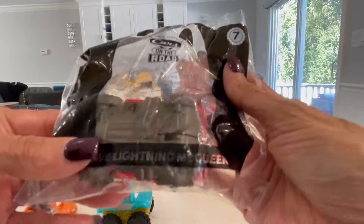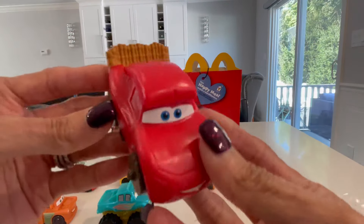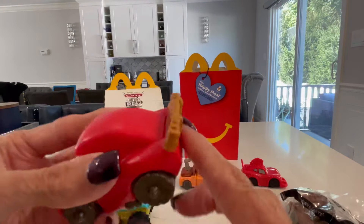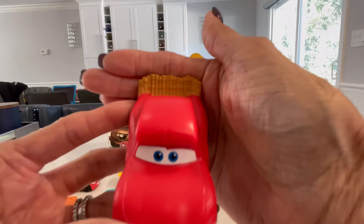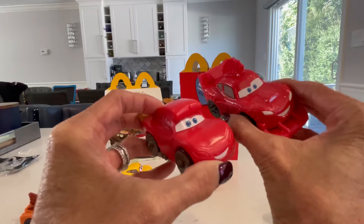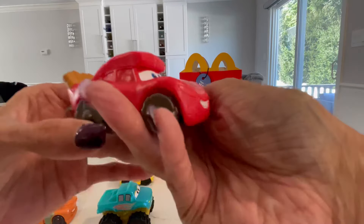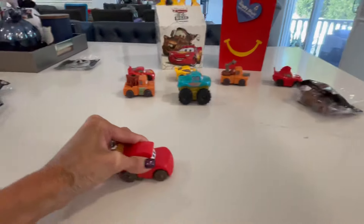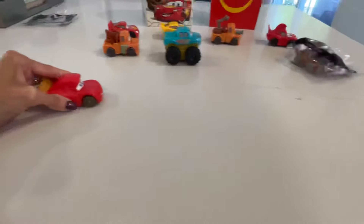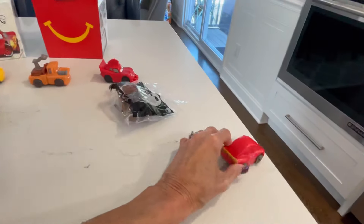Number seven is Cave Lightning McQueen. This is what it looks like - see the back? It's got the brown on it. If you look at all of them, I've got the mohawk one too. Let's see how this one goes.